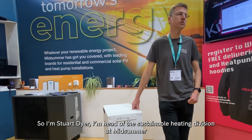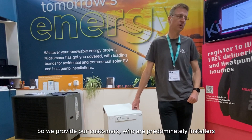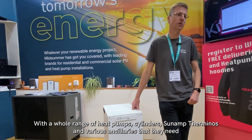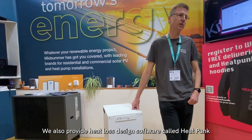I'm Stuart Dyer, Head of the Sustainable Heating Division at Midsummer. We provide our customers — who are predominantly installers — with a whole range of heat pumps, cylinders, sun amps, and various ancillaries that they need. We also provide heat loss design software called Heat Punk.